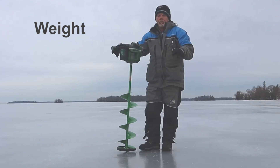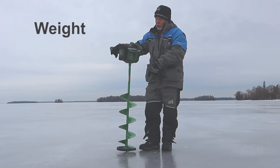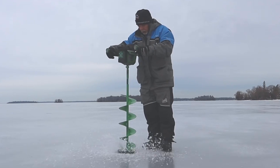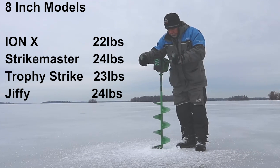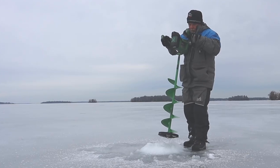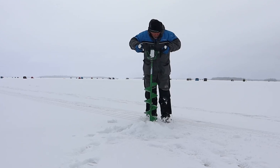If weight is a consideration, probably all of the units are going to weigh approximately the same. The only difference is going to be whether it's an 8- or 10-inch drill. All of the weight is actually in the drill and in the battery, but differences in the battery are pretty nominal. All of the augers compared in the 8-inch category weighed approximately the same — between 22 and 24 pounds. There is a difference in shaft lengths: the ION is 34 inches and the Trophy Strike is 35 inches.